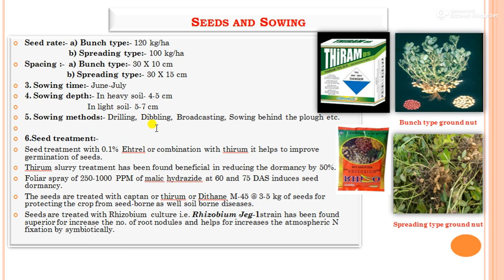In seed treatment, seeds are treated with 0.1% Ethrel or in combination with Thiram to improve germination. Thiram slurry has been found beneficial in reducing dormancy by 50%. Foliar spray of 250 to 1,000 ppm of maleic hydrazide at 60 and 75 days after sowing induces seed dormancy. Seeds are also treated with Captan, Thiram, or Mancozeb M45 at 3 to 5 g per kg to protect from seed-borne and soil-borne diseases. Seeds treated with Rhizobium Z1 strain increases root nodules and atmospheric nitrogen fixation symbiotically.